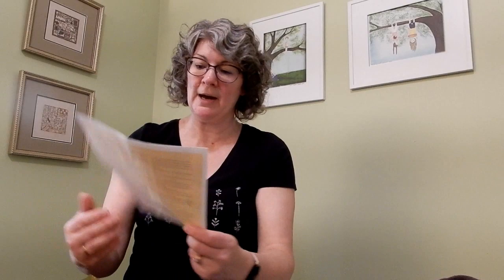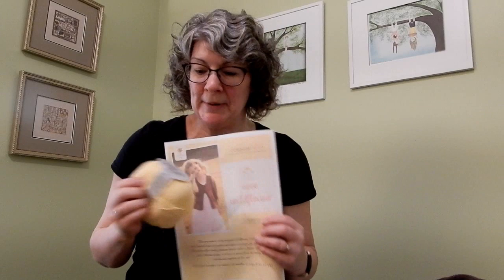My niece recently had a little baby girl and I bought the pattern Wee Wildflower by Alana Daykos along with some really nice yellow yarn, with plans to knit this up. I may or may not knit this sweater for her as a gift — I have my eye on some other yarn instead, which would require a different pattern. But I do have plans to knit my new great niece a baby sweater. No rush because with self-isolation and social distancing, I don't expect to see her anytime soon, so I've got lots of time to work on that.